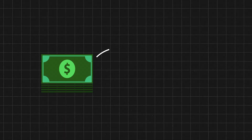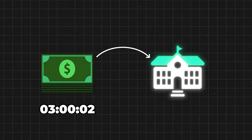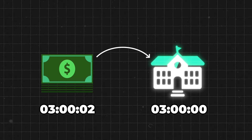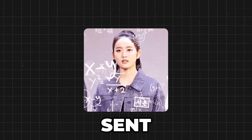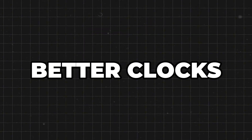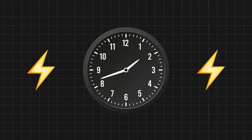Imagine if you tried to send a bank deposit and it was labeled two seconds after 3 p.m. but arrived at the bank at exactly three. The deposit would fail because it arrived before it got sent. At first, we tried to get better clocks, but even the smallest power fluctuations can knock a clock off kilter.